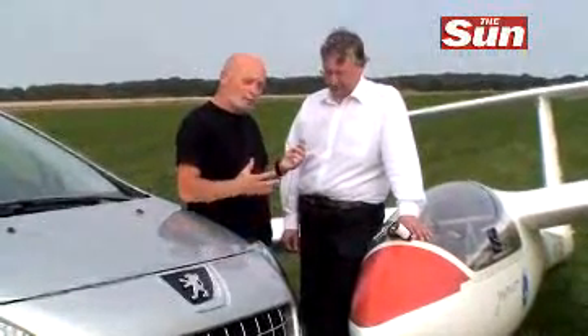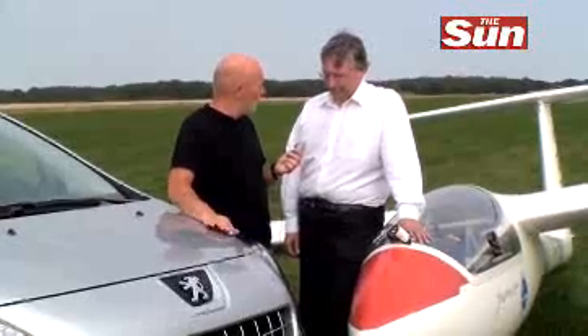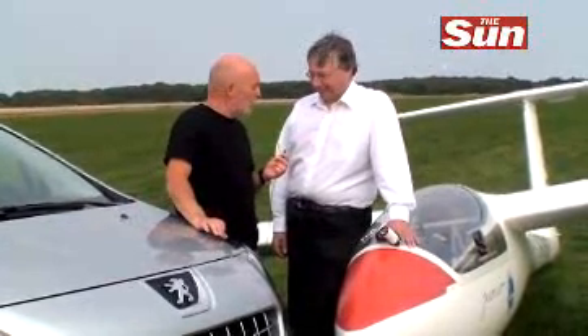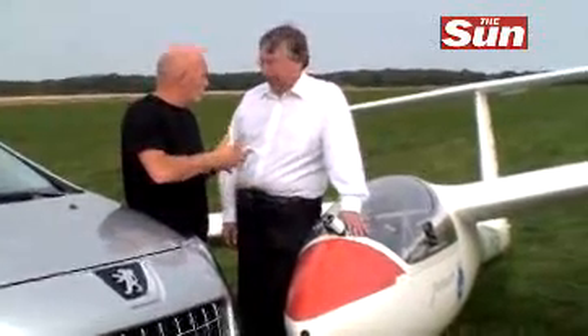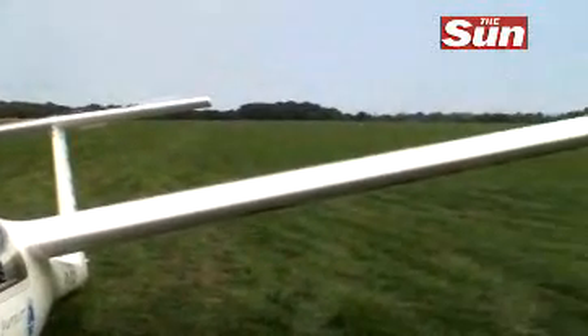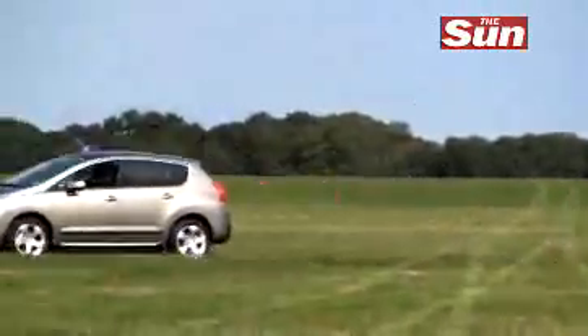I suppose really what we're talking about here, though, is we're not likely to see too many Peugeot 3008 owners towing their glider. It's nice for them to know, but it's not the plan. We can see a lot of it being used in things like towing caravans, boat trailers.